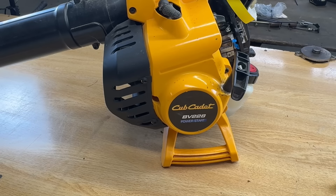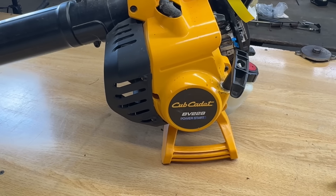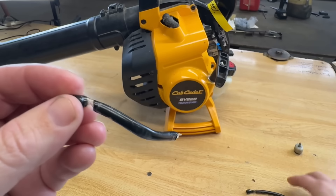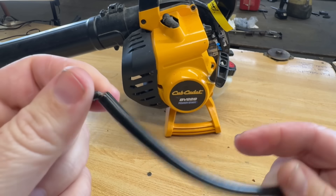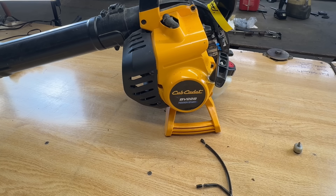Remember that Cub Cadet leaf blower in my repair lineup? Here it is — rotten fuel and rotten fuel lines. Replaced the fuel lines, put in fresh fuel, and it's back up and running. It's leaving. There will not be a video on that one, but there's your update.